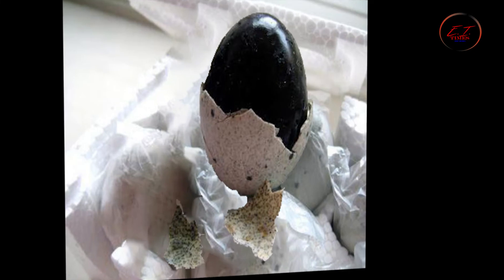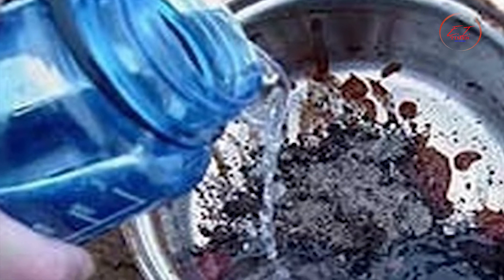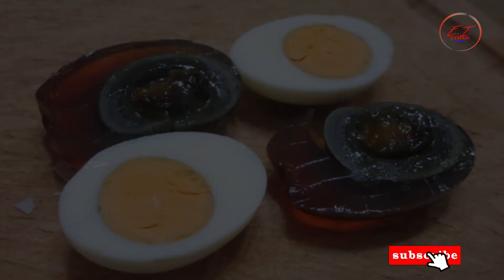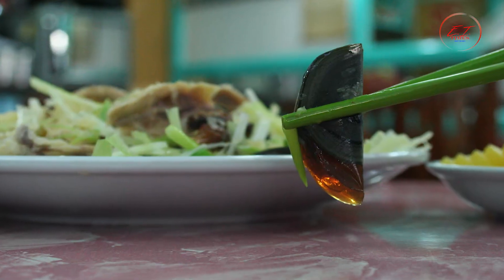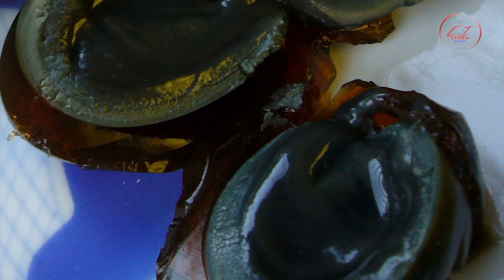Pi Dan, also known as century egg, is a traditional Chinese food with a unique color and aroma. It is normally a duck or chicken egg preserved in a mixture of clay, ash, salt, and alkaline material. The egg yolk may appear yellow, dark green, or brown depending on the curing time, but the inside is ordinarily soft. Words like refreshing, smooth, flavorful, and salty often describe this remarkable food. During preparation, a chemical reaction turns the egg white translucent, and a snowflake pattern may be visible on the outside.